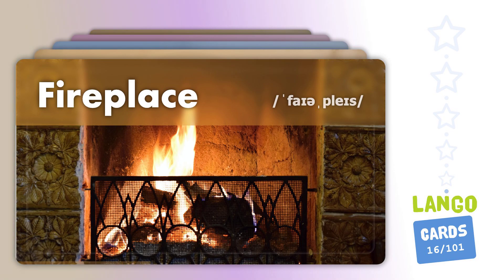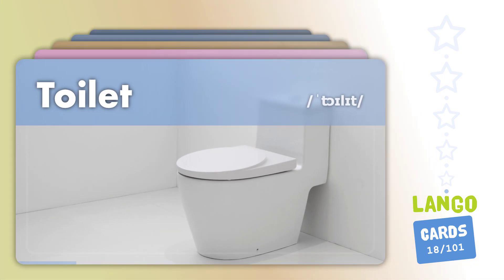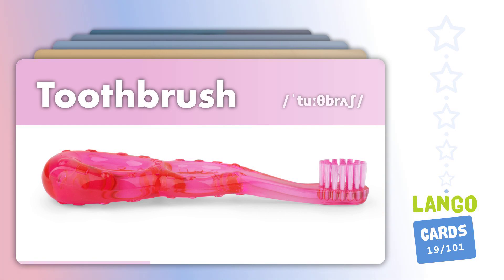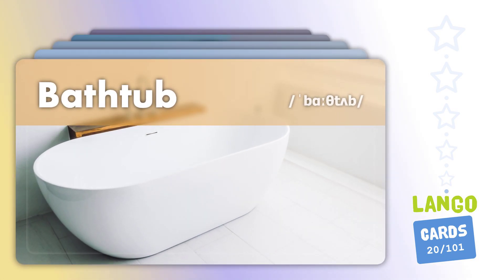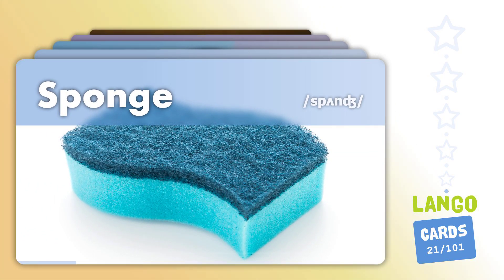Fireplace. Plate. Toilet. Toothbrush. Sponge.